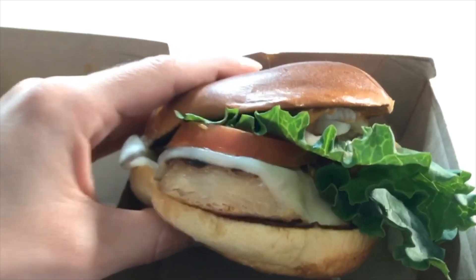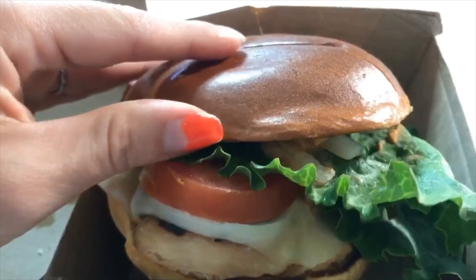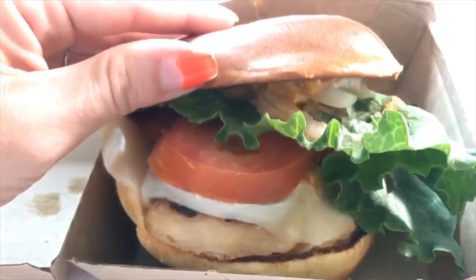So we got some onion, we got some lettuce and tomato, mozzarella cheese, and then grilled chicken. Like a brioche bun kind of situation. No sesame seeds on this one. Let's taste it. Mmm! That's really good. Chicken is grilled well. The sauce is a little bit similar to the burger sauce — it's kind of a little bit spicy, but not really. The bun is really good.